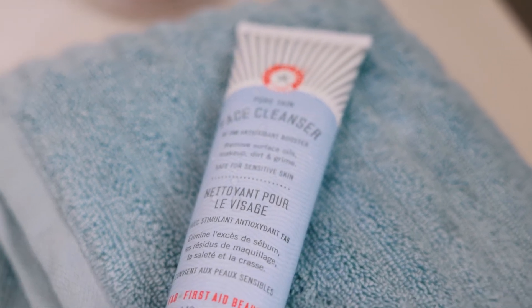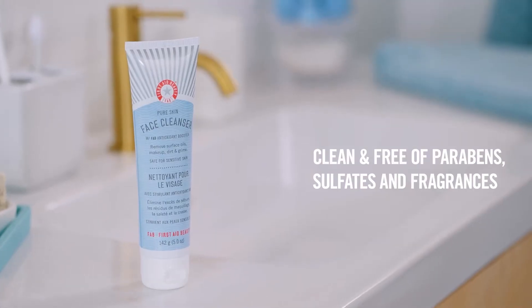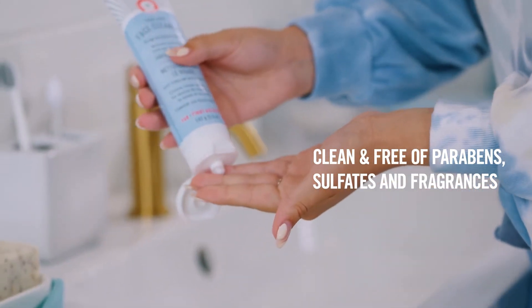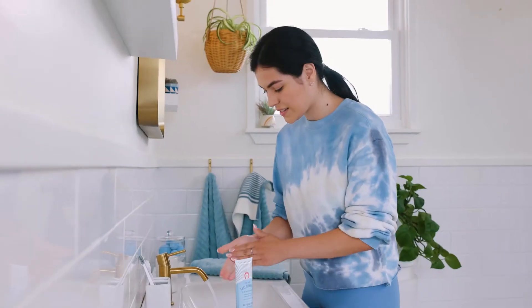Because I have sensitive skin, I love a clean ingredient list and this cleanser is exactly that. No sulfates, no parabens, no fragrance. I use it morning and night and it quickly became the most important step in my routine.